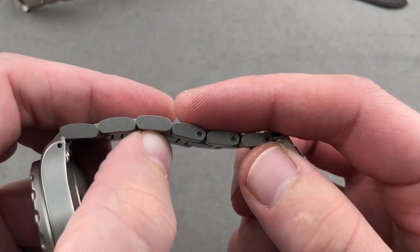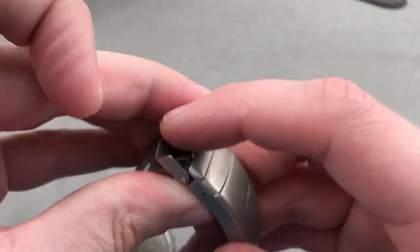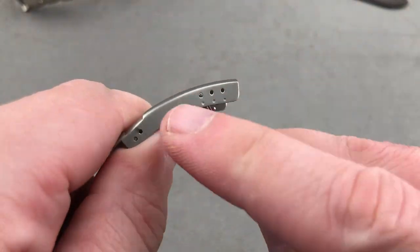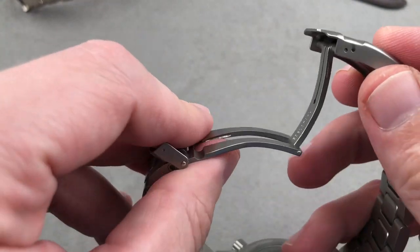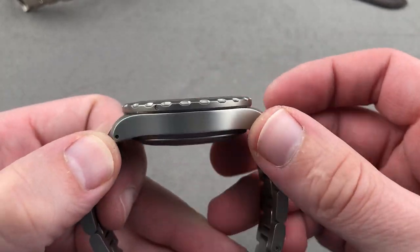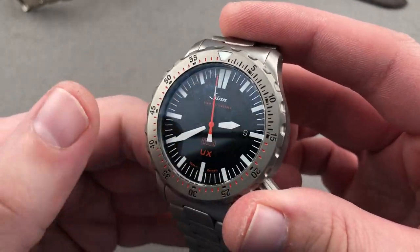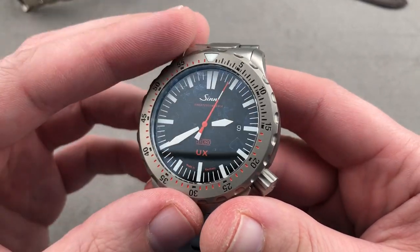The timepiece features Sinn's own bracelet, adjusted using hex screw fixed removable links. When you pop it open, there's a fold-out dive extension — very solid, thicker and more substantial than it has to be, with divots to anchor it for fine-tuning. You'll also appreciate that this watch is not thick — being quartz-powered, it is only 13.5 millimeters thick. But we are dancing around the single biggest selling point of this watch.